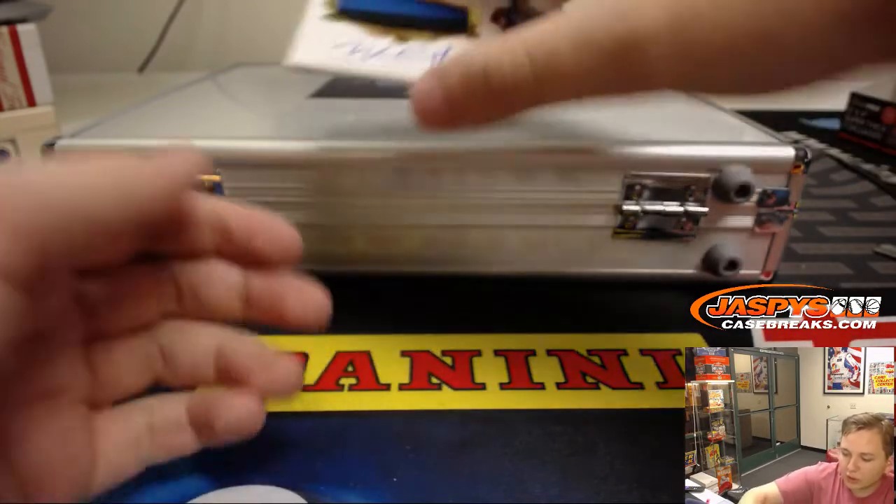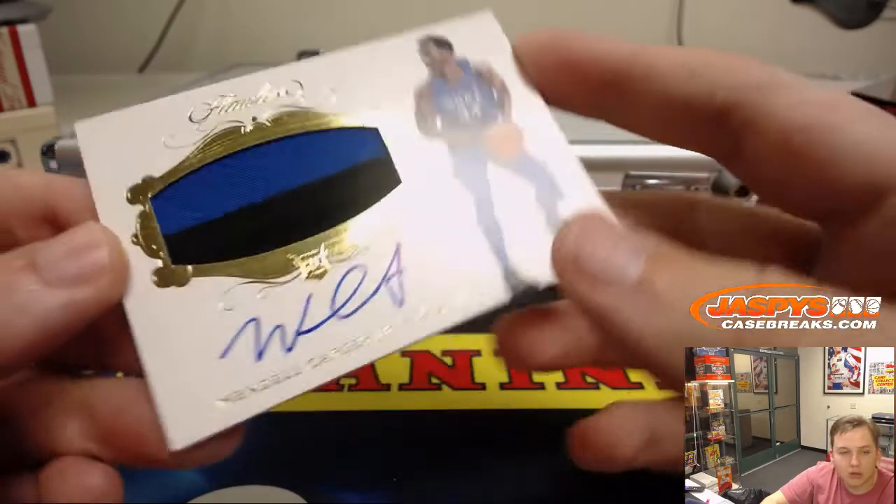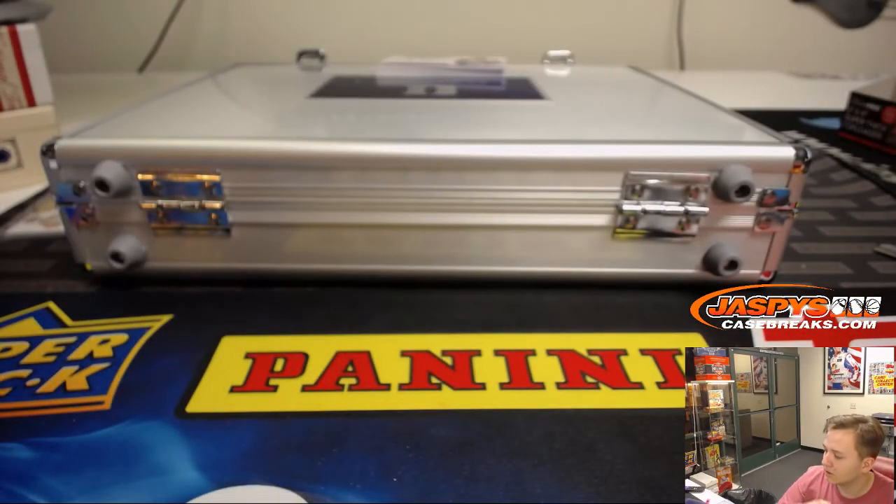We got a two-color rookie patch autograph — another Bulls, 4 out of 25, Wendell Carter Jr., Chicago Bulls, EA. Nice one.